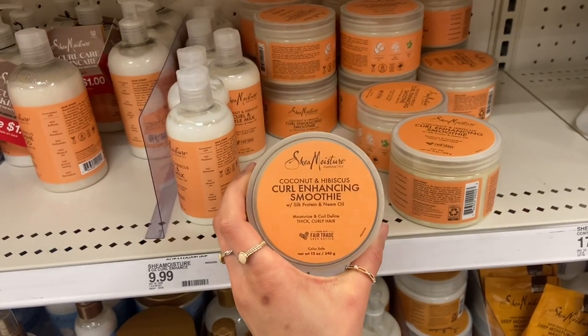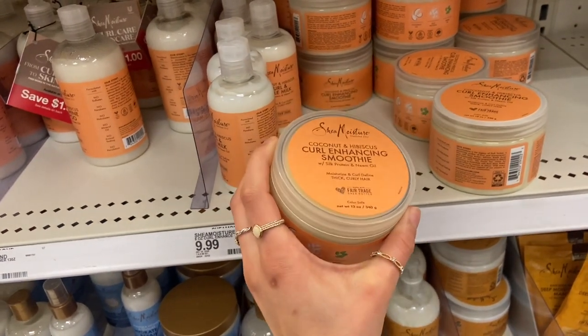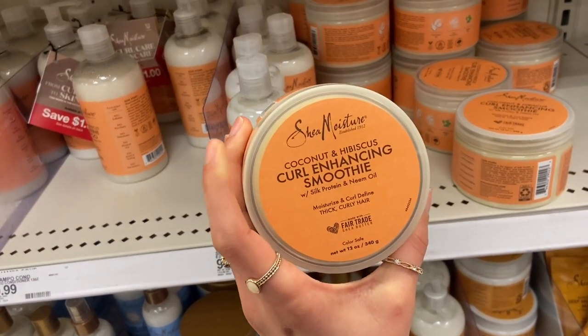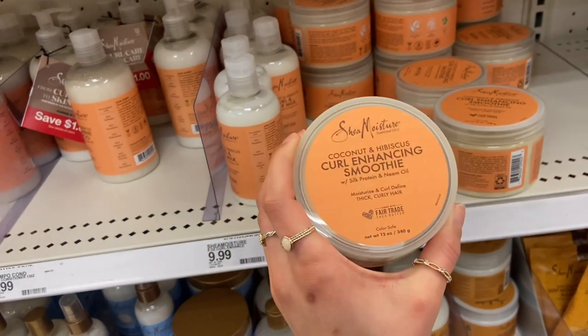And then I also want to pick up another one of the Shea Moisture Coconut and Hibiscus Curl Enhancing Smoothie Leave-In Conditioner. I love this stuff — I've been using this lately every single day. I'm going to go ahead and pick up another one of these too.